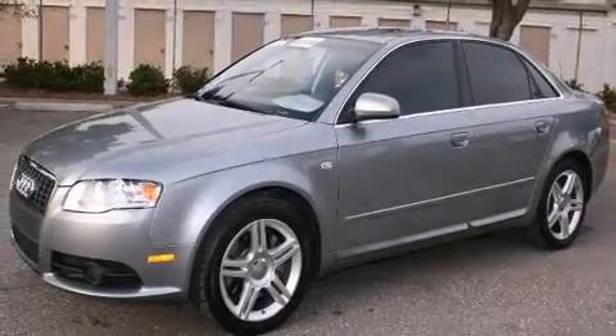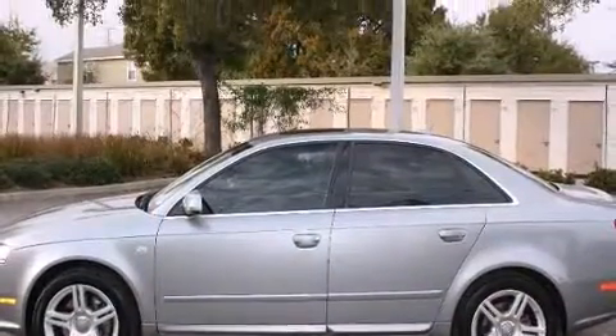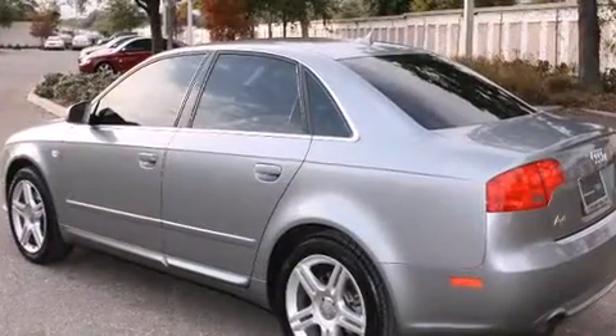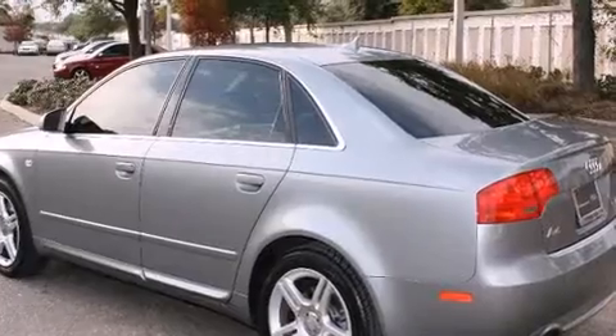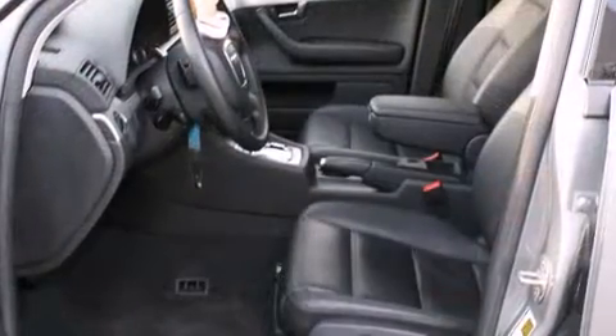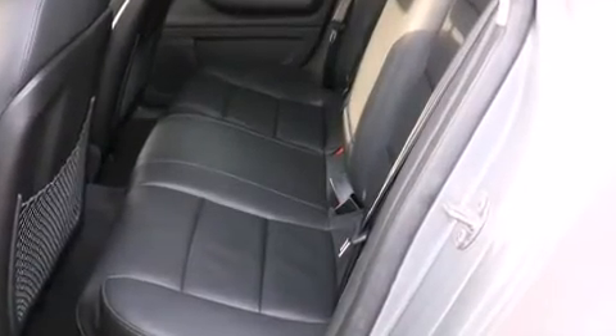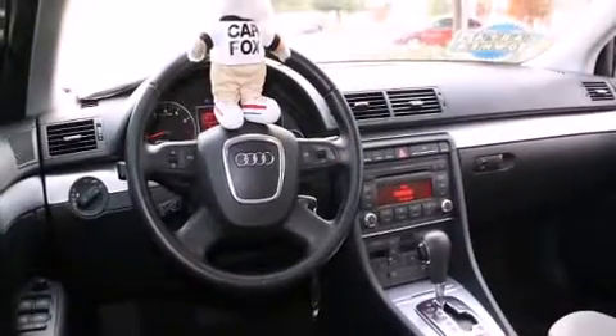Turbocharger technology provides forced air induction, enhancing performance while preserving fuel economy. Audi infused the interior with top-shelf amenities, such as front and rear cup holders, adjustable headrests in all seating positions, automatic temperature control, front fog lights, and one-touch window functionality.